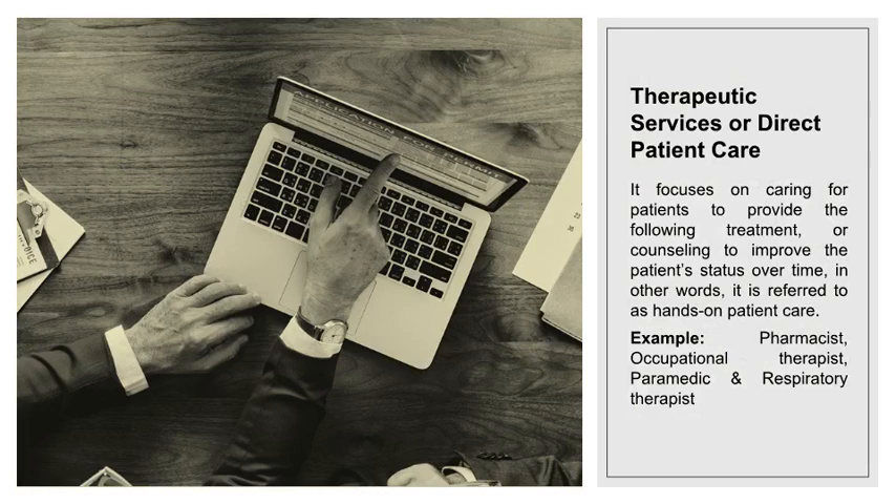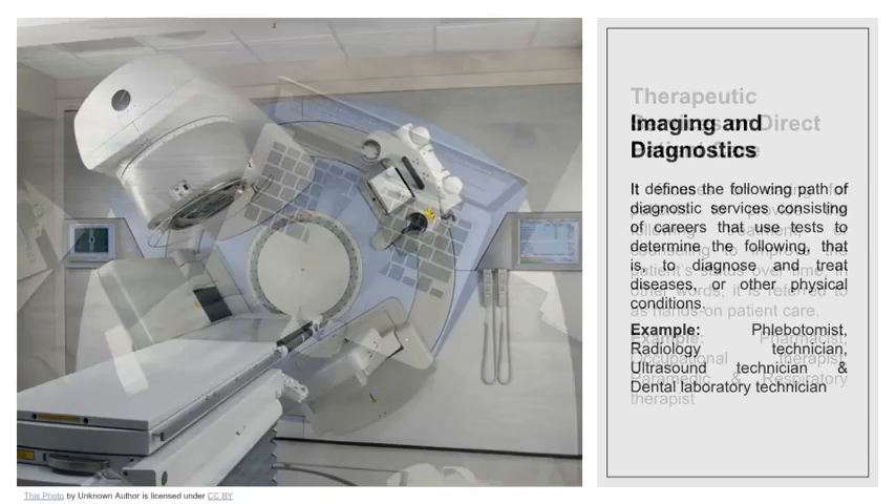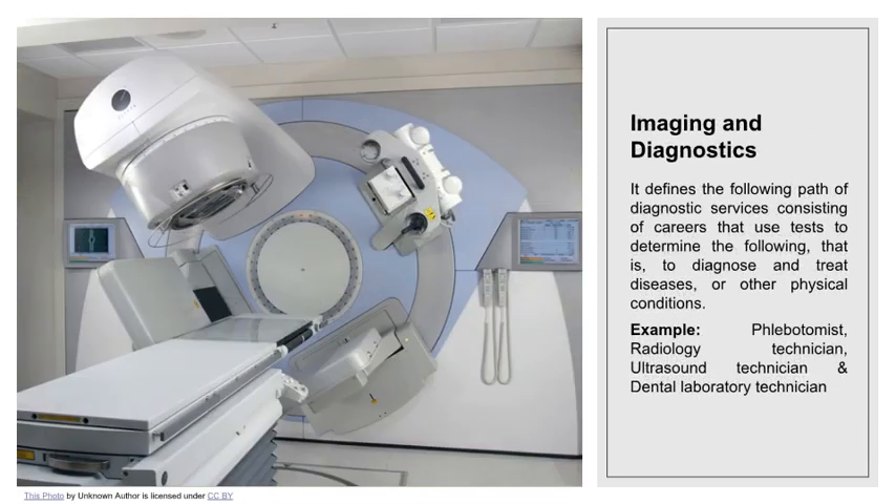Therapeutic services, or direct patient care, focuses on caring for patients to provide treatment or counseling to improve the patient's status over time. In other words, it is referred to as hands-on patient care. Examples are pharmacist, occupational therapist, paramedic, and respiratory therapist.